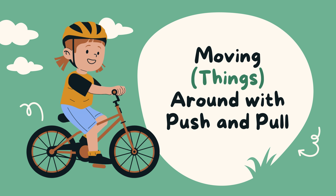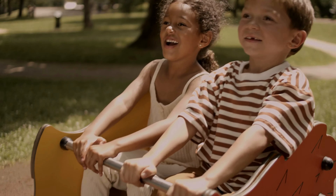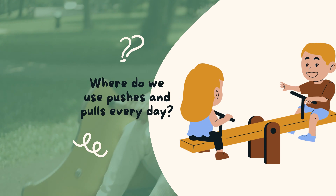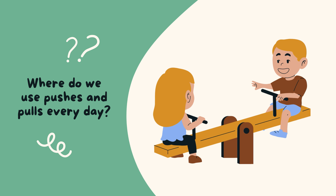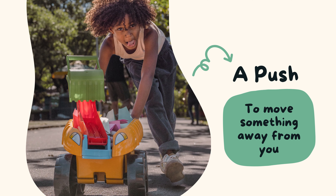Have you ever wondered how you can make things move? Well, let's learn about two awesome forces that can do just that, push and pull. When you push something, you use your energy to make it move away from you, just like when you give a toy car a little nudge.